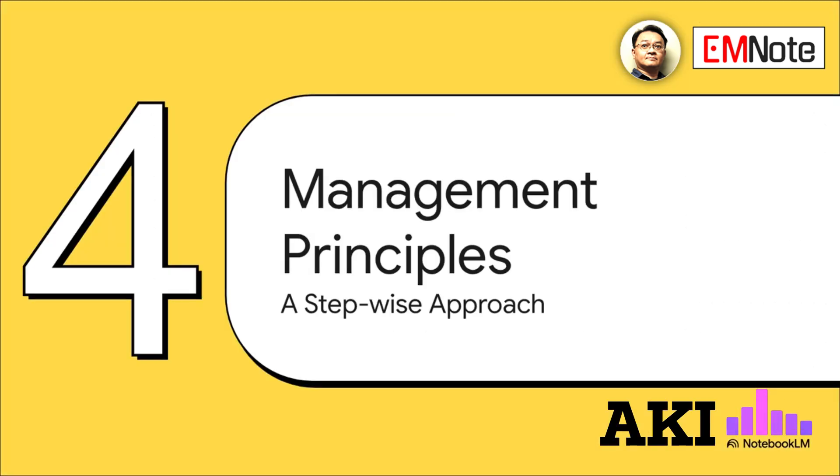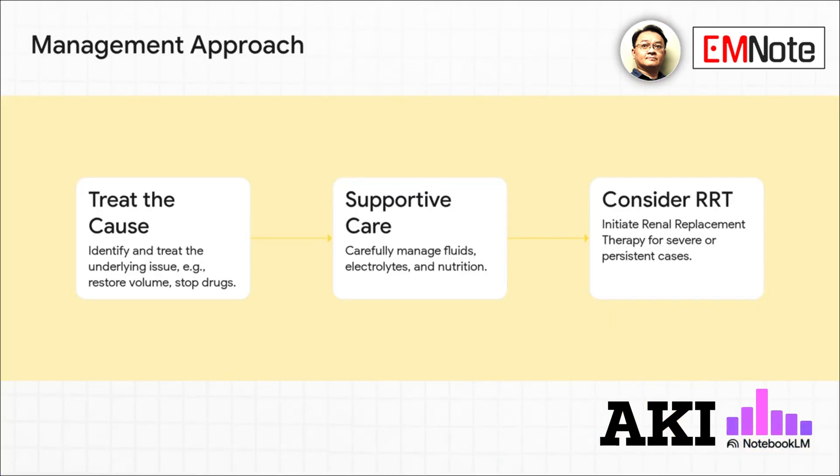The staging system directly informs our management plan, which follows a stepwise approach with three main parts. First and foremost, identify and treat the root cause. At the same time, provide supportive care, such as managing fluids and electrolytes. For the most severe cases, the third step is to initiate renal replacement therapy.